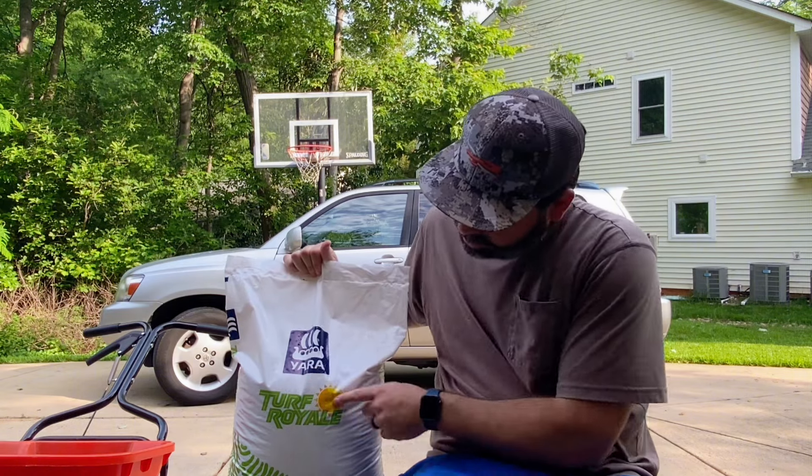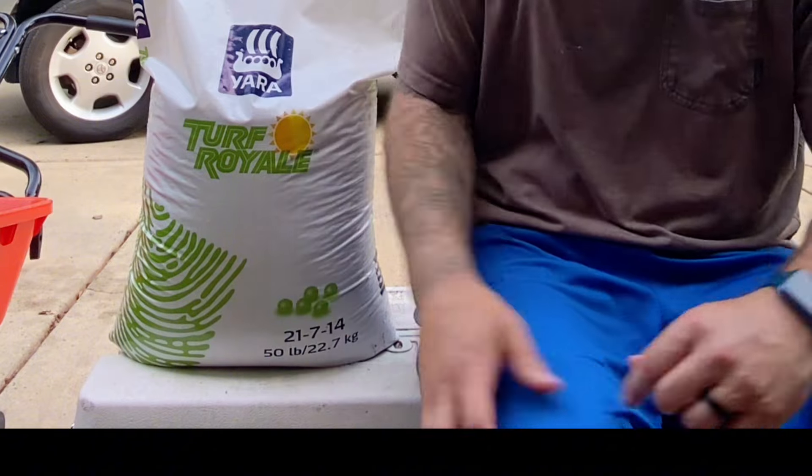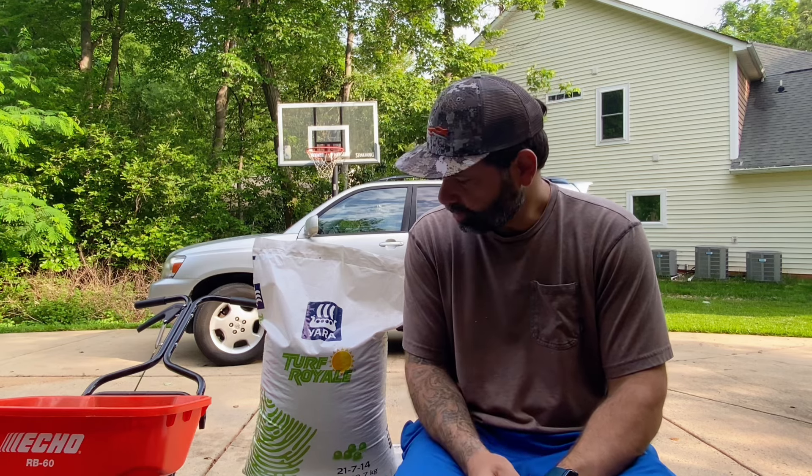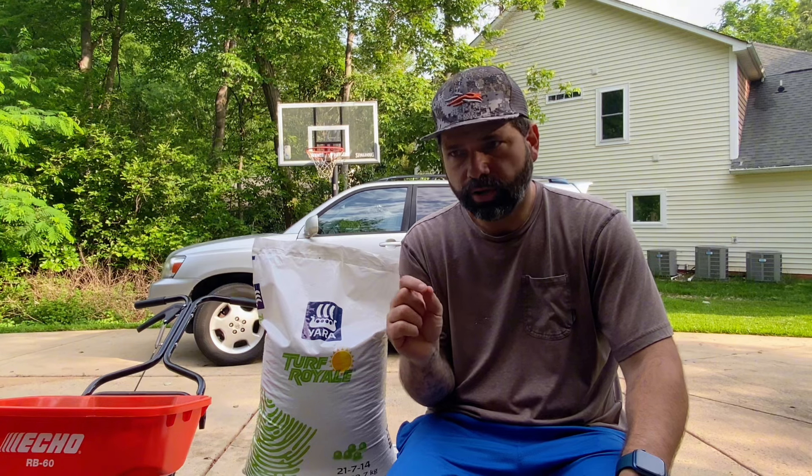But this year what I'm going to run for the growing season is Turf Royale by Yara. I ran this not last year, but the year before and really enjoyed the results. Turf Royale by Yara comes with a couple of benefits. First off, it is a 21-7-14 NPK blend — so it's nice and balanced, not too high on the nitrogen side. Also, it is 100% homogenous pellets. All the little pearls in the bag all have the same amount — 21-7-14 in every single pearl that's dispersed — so there's going to be a more even application than any other product on the market.